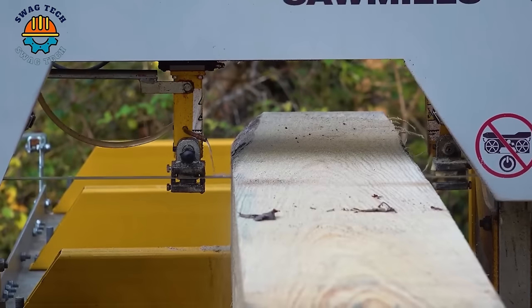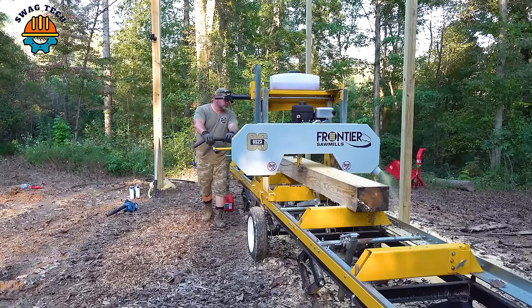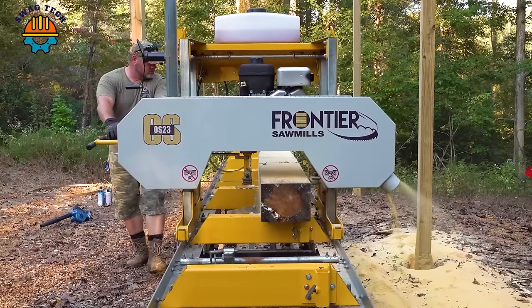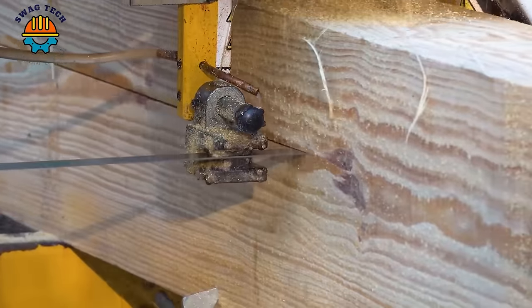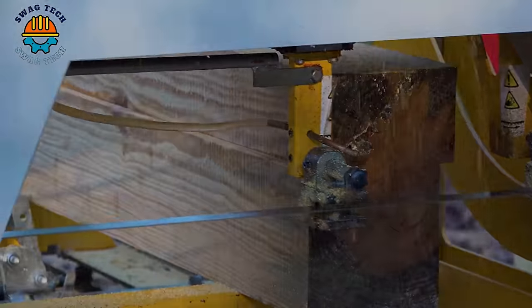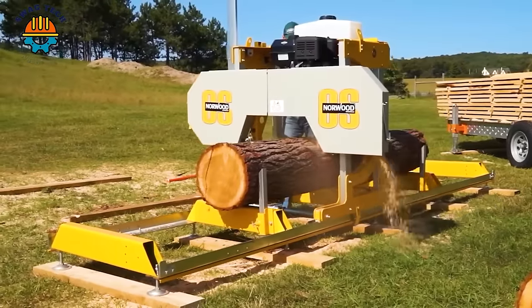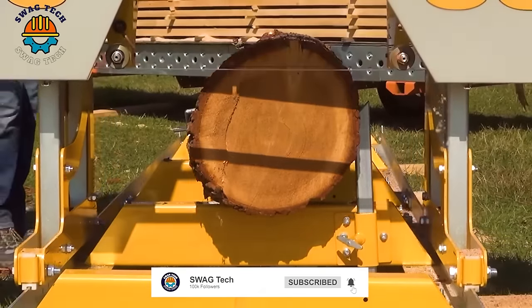The OS-23 saw from Frontier Sawmills is a powerful machine with the ability to cut wood up to 58 cm in diameter, making it a great tool for large woodworking. With a cutting diameter of up to 27 inches and stable working capacity, the Frontier OS-27 saw is the perfect choice for wood processing on all scales.